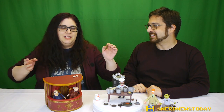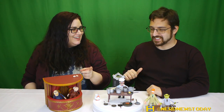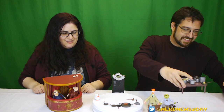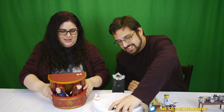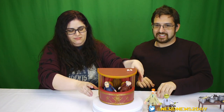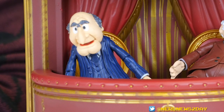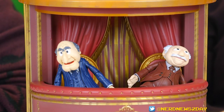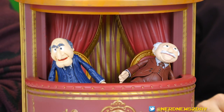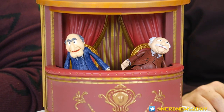This feels like the part where Statler and Waldorf insult us as we fade out. Let's just get them over here — now to say goodbye, Waldorf and Statler would like to say: 'What are you doing buying toys or watching toy reviews?' 'Shards of Us Prime? More like I sharded all over myself watching these videos!' 'Pixel Dan? Pick something else!' 'Nerd News Today? How about Nerd News Never!'